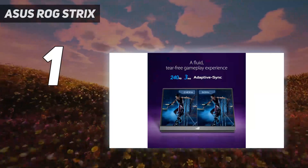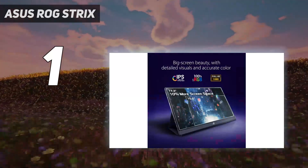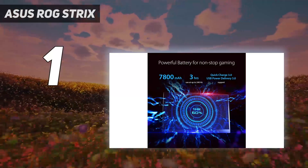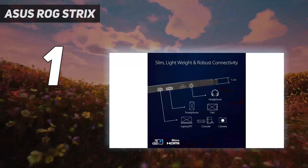Design: the ROG Strix XG17 pretty much looks like the top half of an ASUS laptop, and it comes with a wedge stand built into its protective cover. If you fancy making it look a bit more like a traditional screen, you'll have the option to pick up a tripod stand, and that could be wise if you're into putting together a pop-up competitive setup.